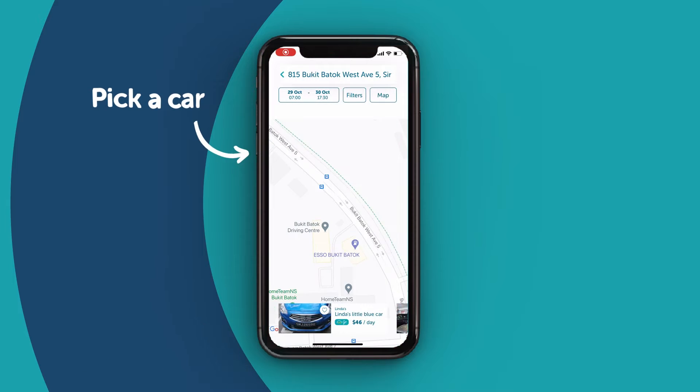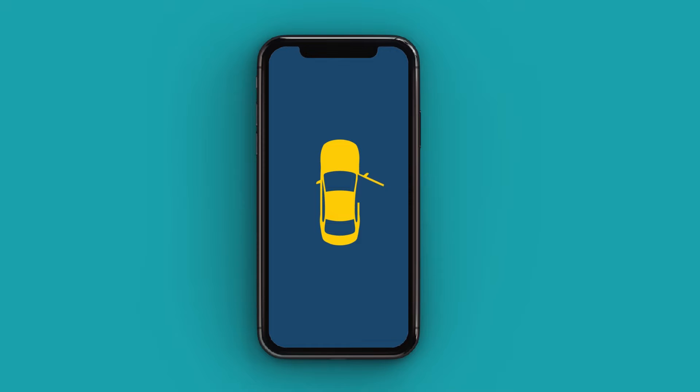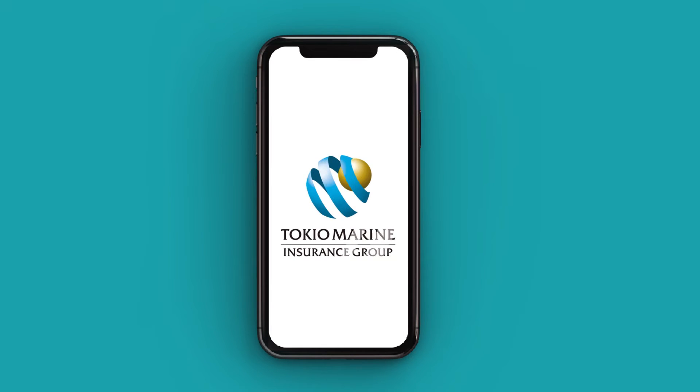Once you have found a car perfect for your occasion, just press book. Pick up your car on the selected time and day, and to reassure you, each car is fully insured throughout the whole trip by our trusted insurance partner.